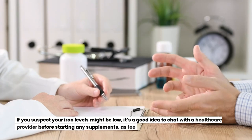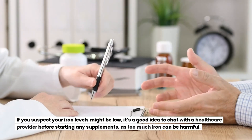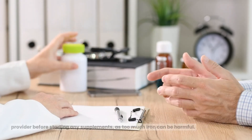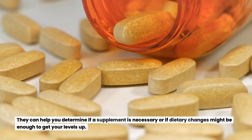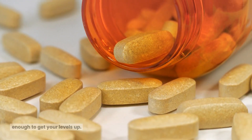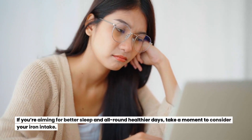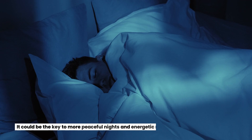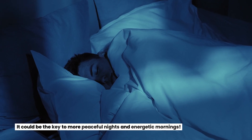If you suspect your iron levels might be low, it's a good idea to chat with a healthcare provider before starting any supplements, as too much iron can be harmful. They can help you determine if a supplement is necessary or if dietary changes might be enough to get your levels up. If you're aiming for better sleep and healthier days, take a moment to consider your iron intake — it could be the key to more peaceful nights and energetic mornings.